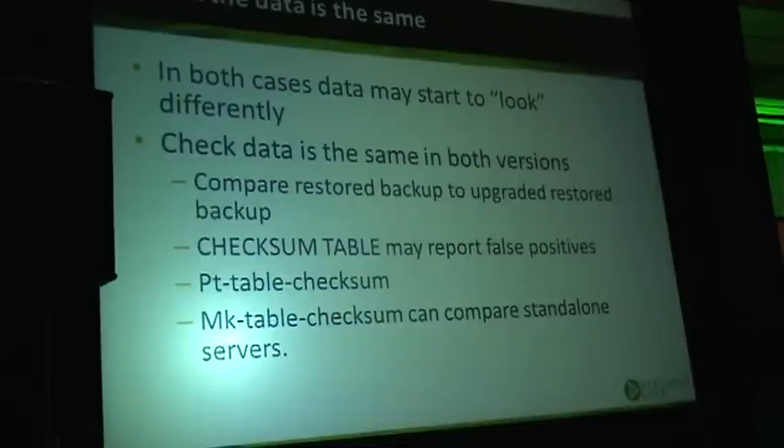What you can do is use pt-table-checksum — that tool requires you to set up the boxes as master and slave. mk-table-checksum also has a tool to compare standalone servers with no replication between them. I often first run CHECKSUM TABLE because it's faster, and if there's a positive result I can recheck with pt-table-checksum to validate whether the difference is real, and then use mk-table-checksum to figure out what exactly the difference is between those tables.